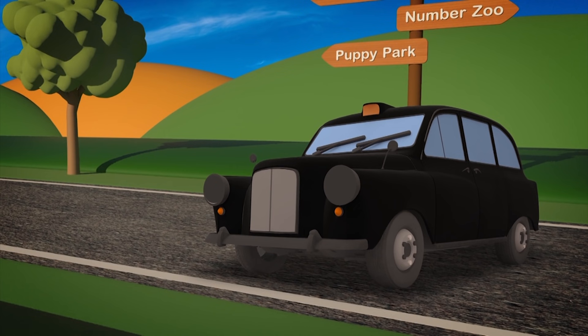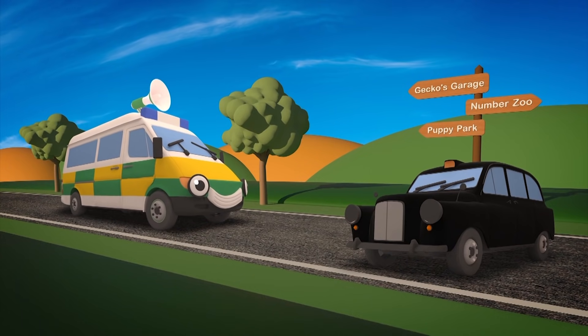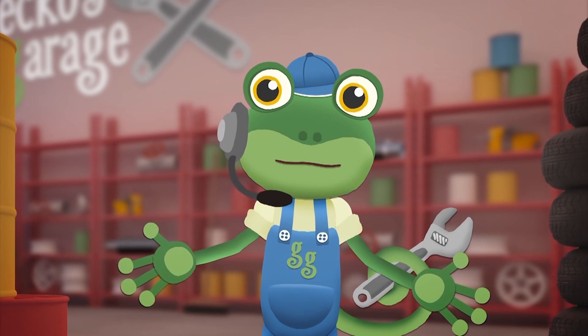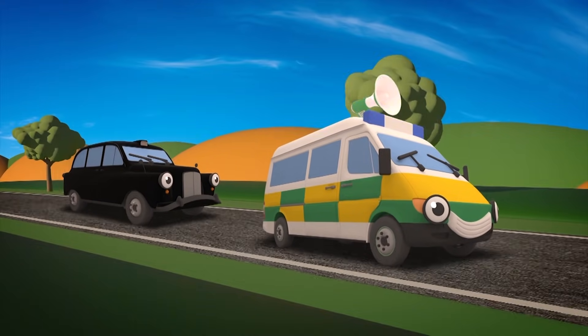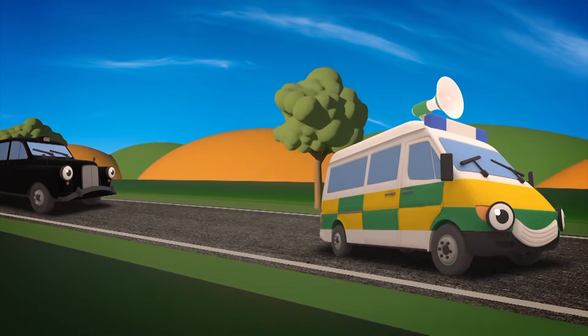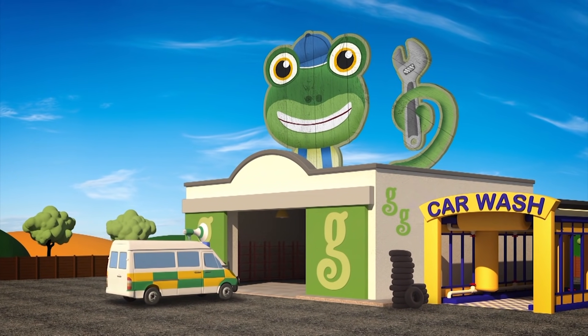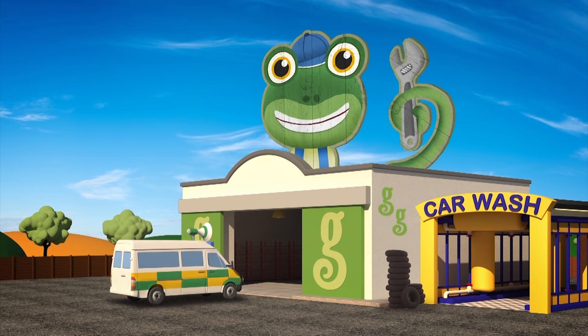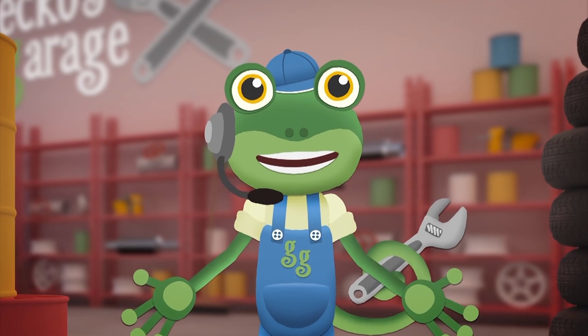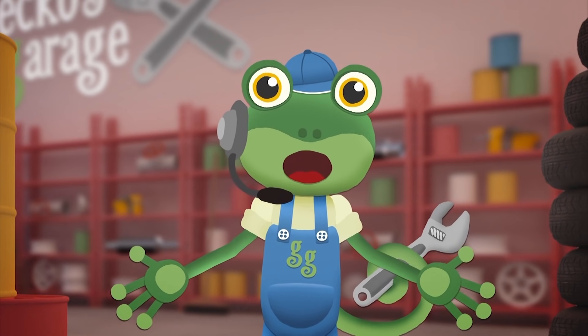Tony the Taxi is in a bad way — he's sad and lost and can't find his way! Amber, can you bring Tony to Gecko's Garage? I think his sat-nav might be broken and he doesn't know how to find us. Garage doors open at speed! It's time to help — hang on a minute, where's Tony? Amber, you've lost him! This looks like a job for Super Mechanical!